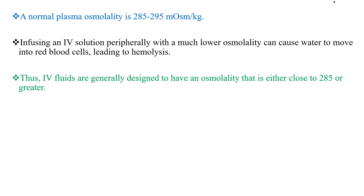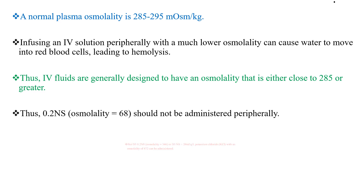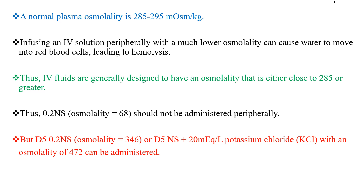IV fluids are generally designed to have an osmolality that is either close to or above 285 mOsm per kg. We can give D5 half-normal saline with 20 mEq per liter potassium chloride, which has an osmolality of around 472. D5 with 0.2% normal saline has an osmolality of around 346. We cannot give 0.2% normal saline alone as a maintenance fluid because its osmolality is much lower than acceptable for peripheral IV infusion.